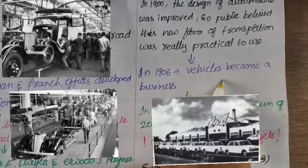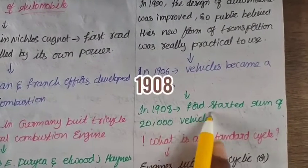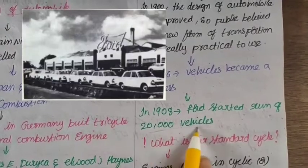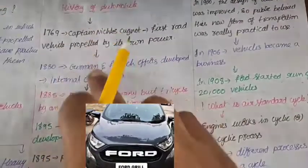Vehicles became a growing business with an increasing number of vehicles. In 1908, Ford started a business. It was ready to produce 2000 cars. This was a significant milestone for scientists and engineers in the automotive industry.